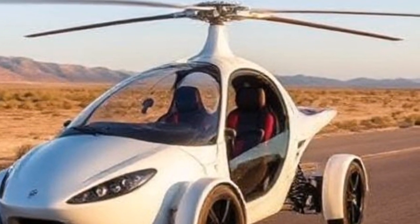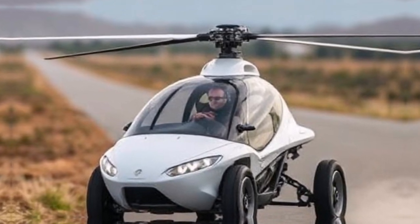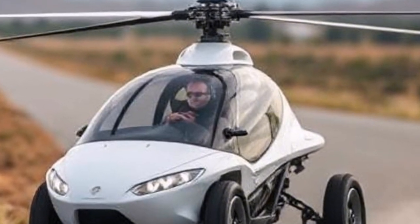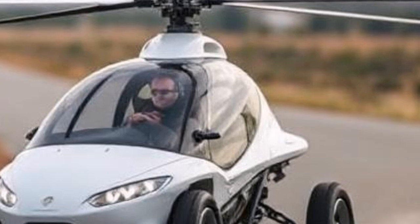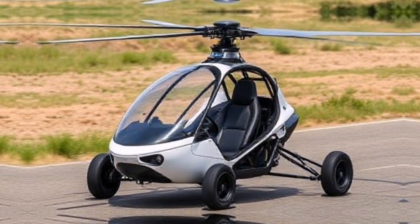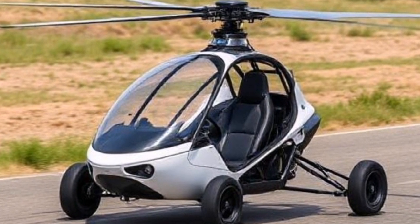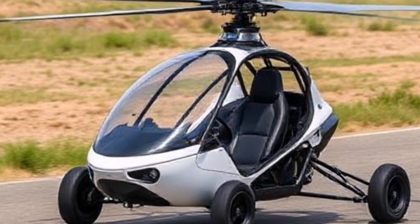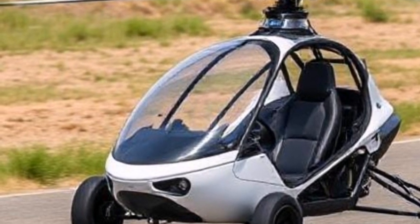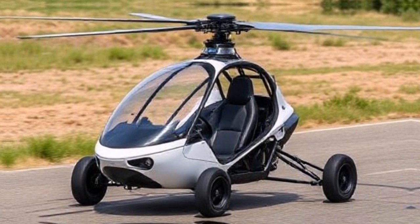Let's talk about what it takes to operate a PAL-V Liberty. While it's designed for ease of use, there are still legalities and training requirements involved in flying this unique vehicle. To fly the PAL-V Liberty, you'll need a sports pilot license or higher. Training includes both ground school and flight training to ensure safety and proficiency. PAL-V places great emphasis on proper training so that all pilots are well prepared for their adventures in the skies.